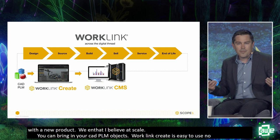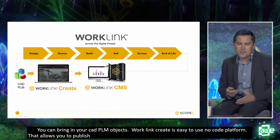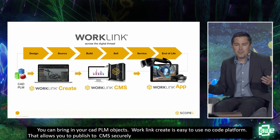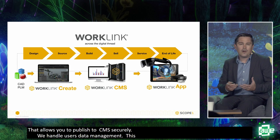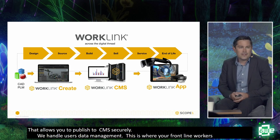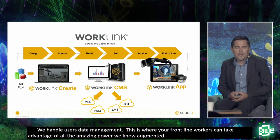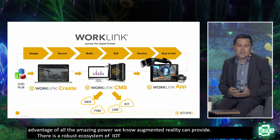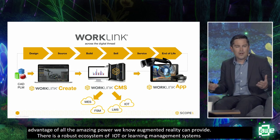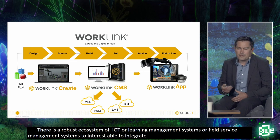WorkLink Create allows you to publish out to WorkLink CMS securely, handling users, data management, and publishing out to your app where your frontline workers can take advantage of augmented reality. There's also a robust integration ecosystem covering manufacturing execution systems, IoT, learning management systems, and field service management systems to integrate with the company's existing systems.